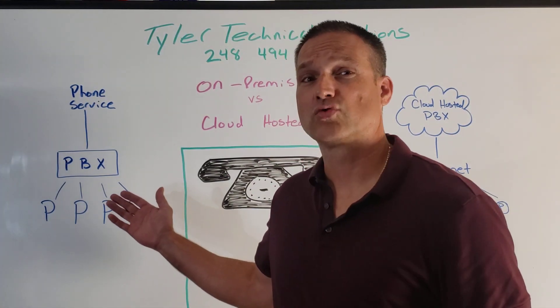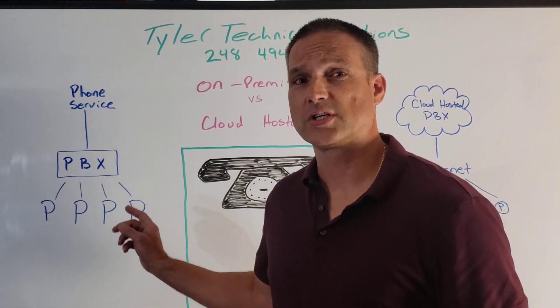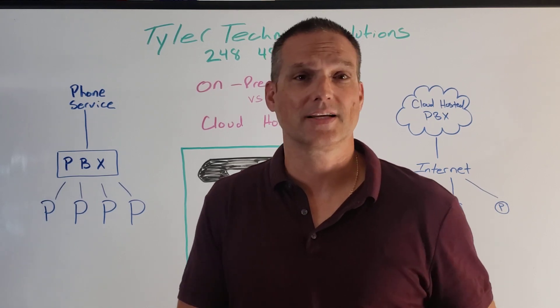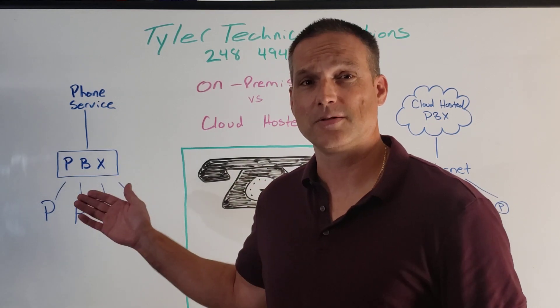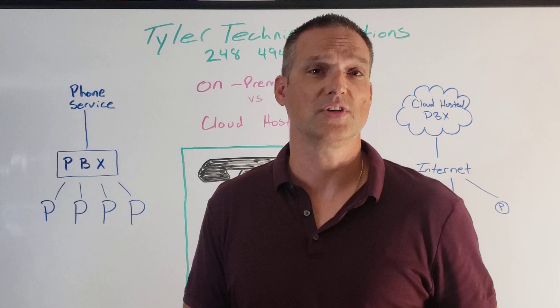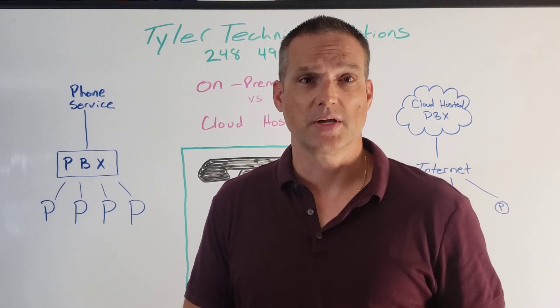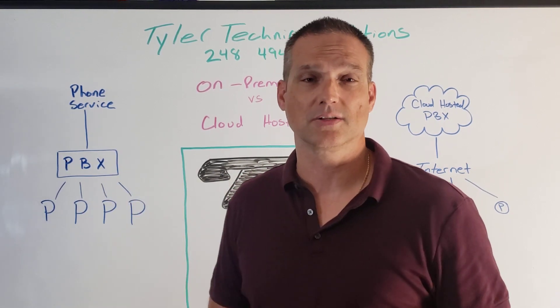On this side here, we've got a traditional business PBX. All of your phones are connected directly to the PBX — that's a box sitting in a closet somewhere, probably with some other networking gear. That PBX does all of the phone's functions and features: auto attendant, voicemail, transferring of calls. All of those good things are done there. That's the brains of the system.